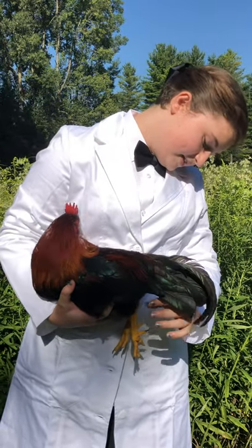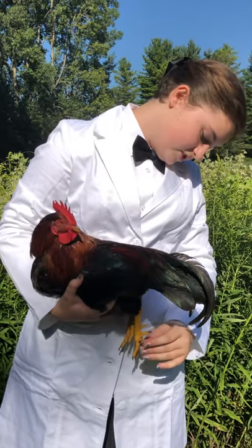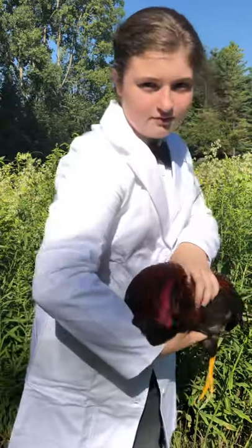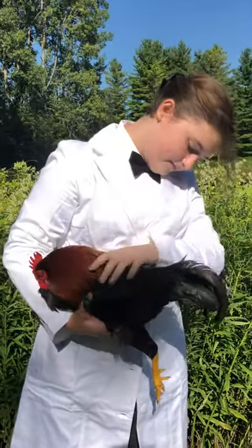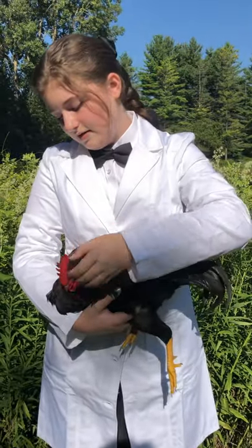His legs: shank, spur, toes, toenails, pad on both sides. And then his throat, neck, and his head — a very nice pink light.